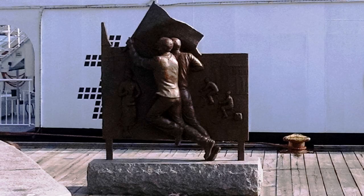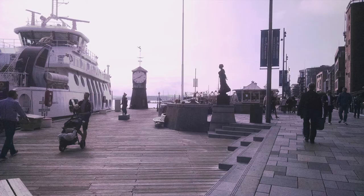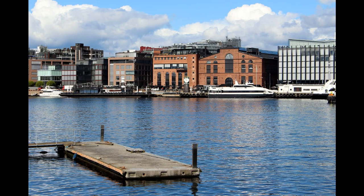Oslo was ranked as the most expensive city in the world, but many of its best things are free due to its proximity to wild nature and variety of outdoor activities.